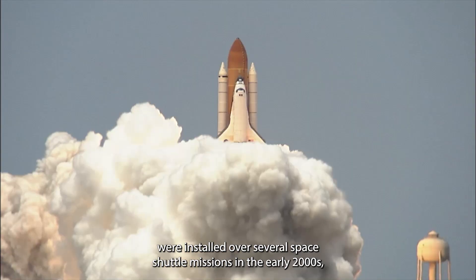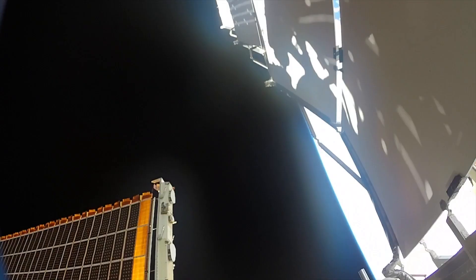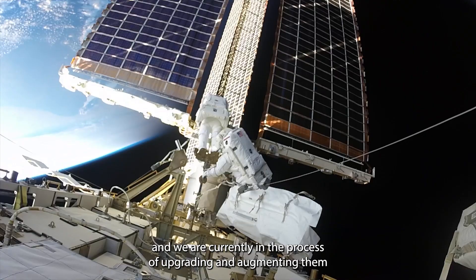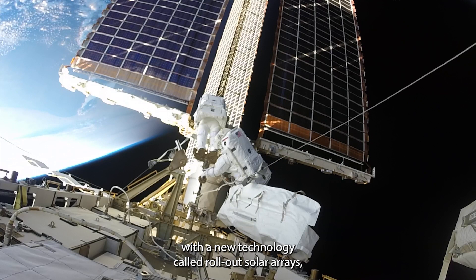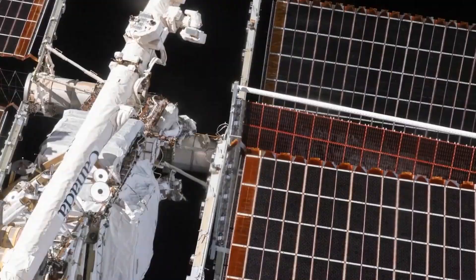Our heritage solar arrays were installed over several space shuttle missions in the early 2000s, and we're currently in the process of upgrading and augmenting them with a new technology called Roll Out Solar Arrays, which are being installed and deployed over several spacewalks. These arrays are rolled out in front of the legacy arrays and can produce 28 kilowatts of power. Once all six new arrays are installed, the station's power generation will increase by more than 30 percent.